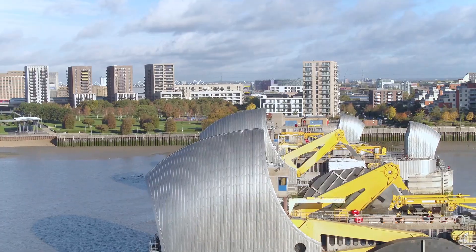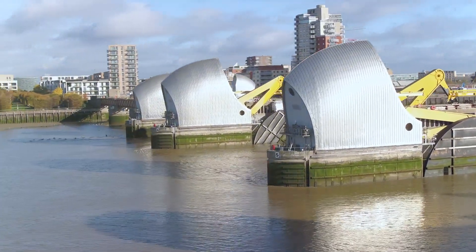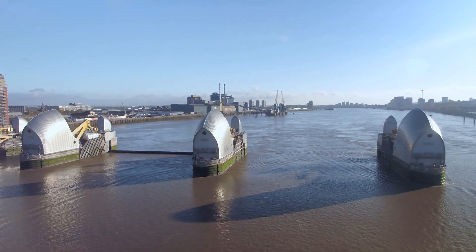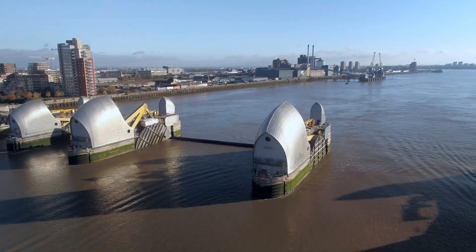Building a barrier across a river like the Thames is no mean feat. It's a bit like trying to wrestle a whale while balancing on a rubber dinghy. But Londoners are nothing if not ambitious. Construction began in 1974, a testament to British engineering and, dare I say, a touch of madness.